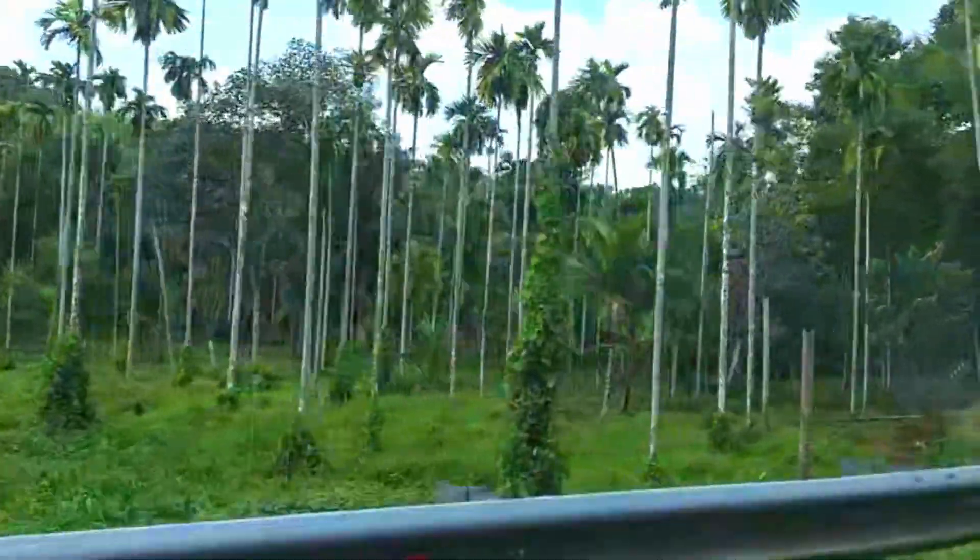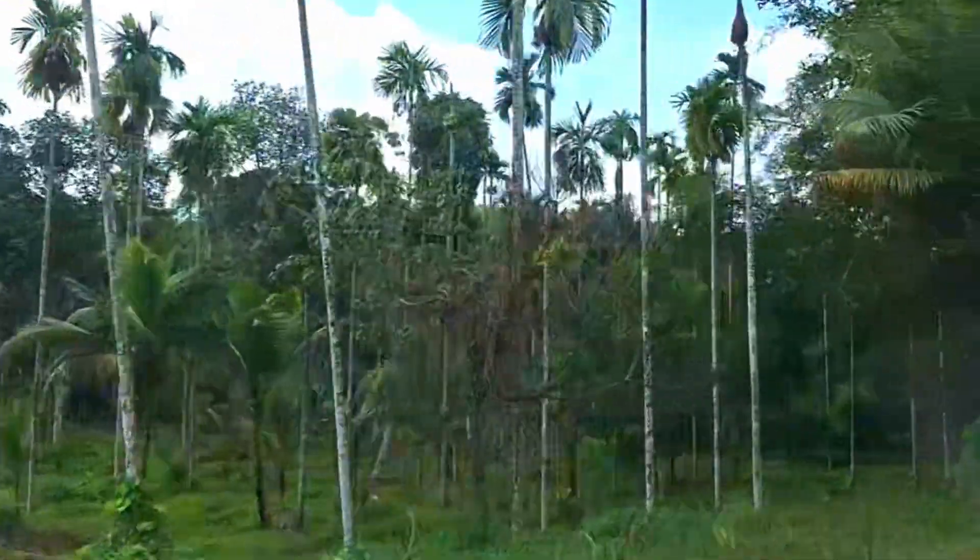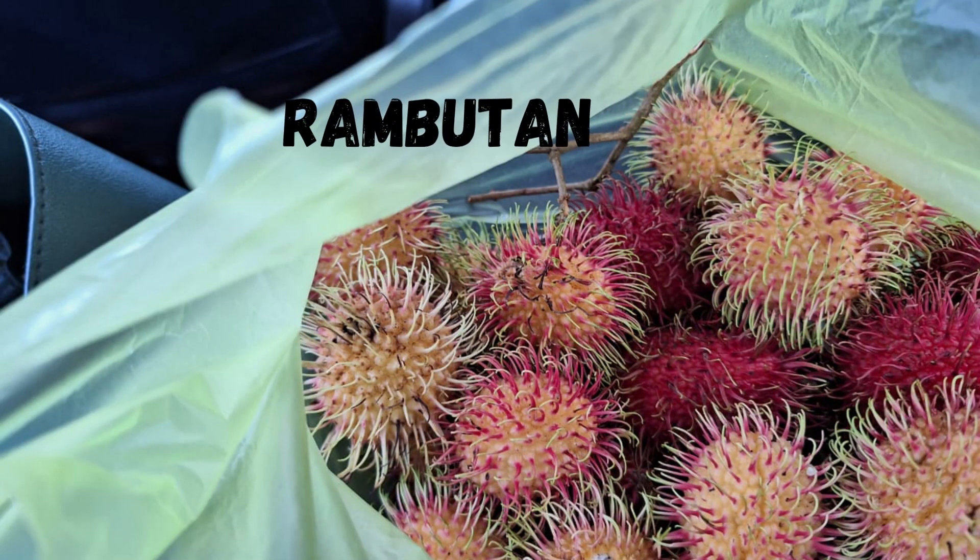The route to Alleppey was beautiful. Along the way, we stopped to try some different foods that many people were selling on the roadside. We bought some rambutan, and they were very nice.